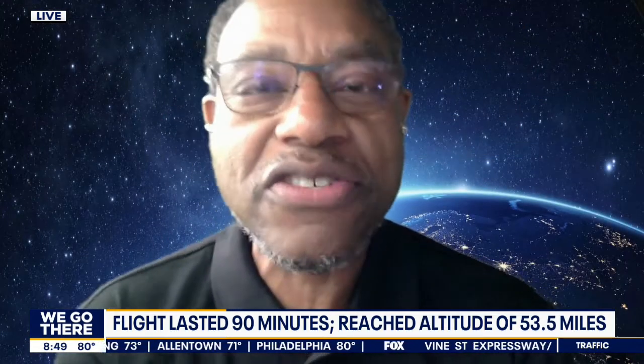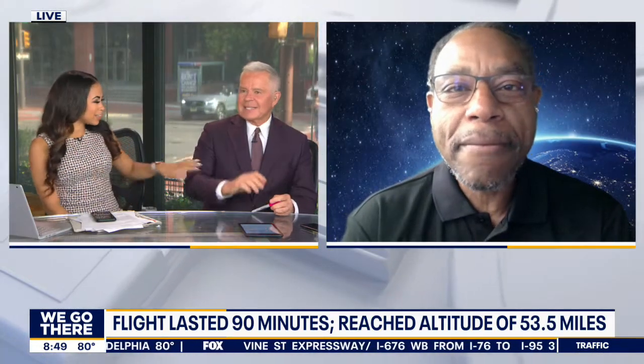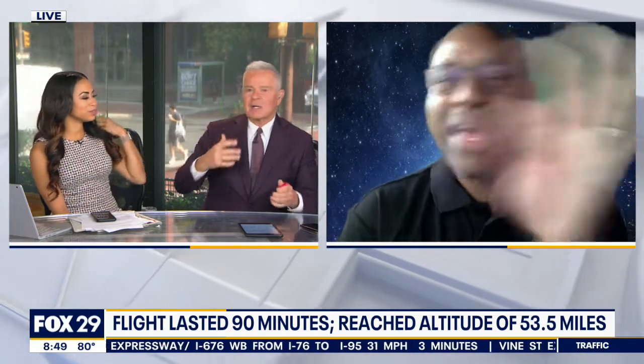I was surprised that Branson sat in his seat for so long before he got out — he was actually the last one. They had to tap him. He wanted to make his little statement, which was wonderful. But you've got to get the zero-G — the minute he flipped his seatbelt he was up.